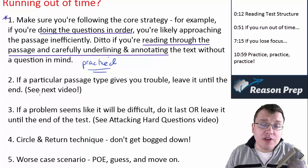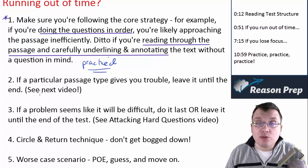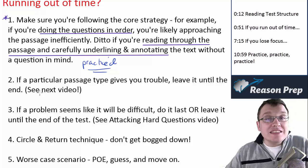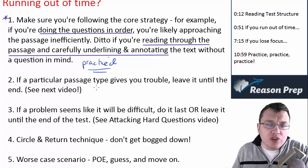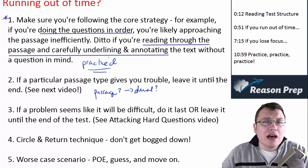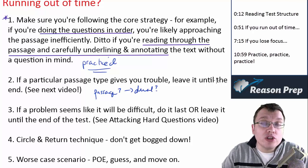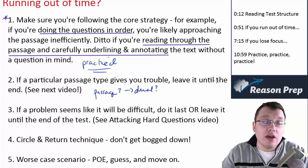For example, let's say the dual passage gives you a lot of trouble, or you burn a lot of time on the fiction passage. You might want to leave that one until the end, complete the other four passages, and then tackle that hard passage category last, so you know you've finished the easier questions and you're leaving the hard ones until the end. Imagine if you spent a lot of time on the dual passage in position three, didn't get many correct, and then had to rush through passages four and five — you've harmed yourself twice.